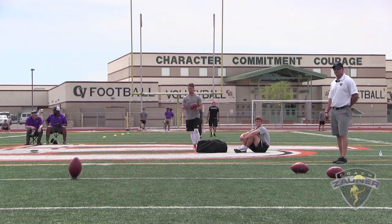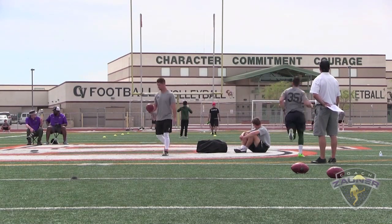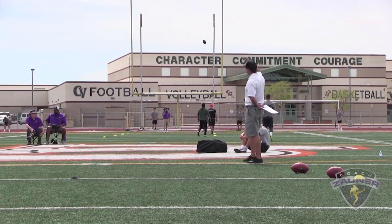Alright, here we go. Kickoff number four. Got underneath it, a little extra rotation on it. I got a 4-0-4 hang. Minus one.